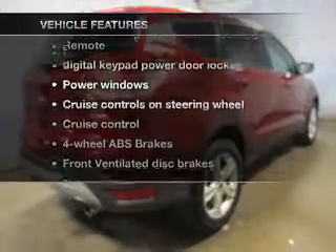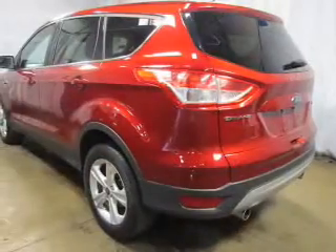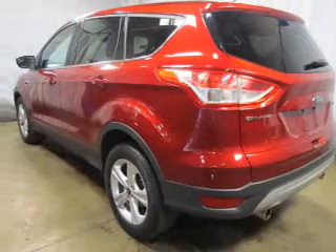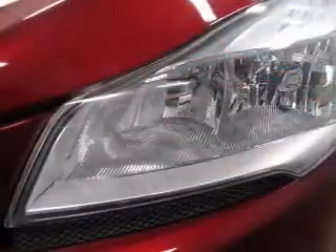Plus enjoy these notable features included in this vehicle: keyless entry, power door locks, power windows, cruise control, an AM FM stereo with a CD player, satellite radio, and power mirrors.